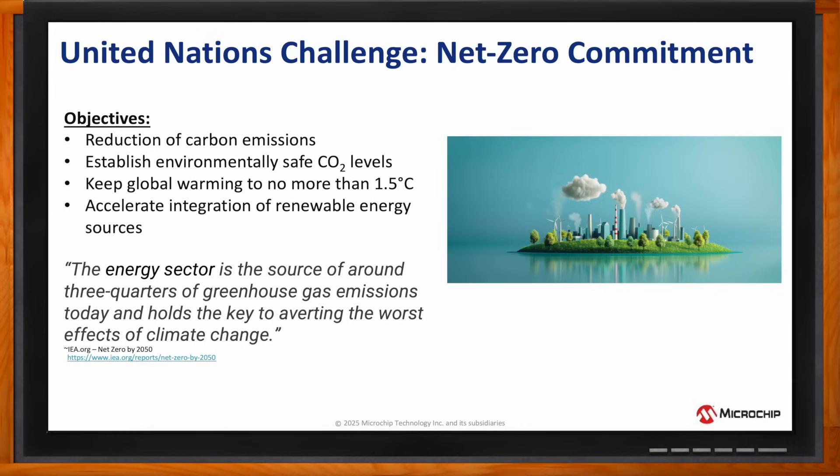Given that the energy sector is the source of about three quarters of greenhouse gas emissions today and transportation accounts for about 25% of global CO2 emissions, the implementation of e-mobility for all modes of vehicle transportation powered by renewable energy sources will be a large contributor to the reduction of greenhouse gas emissions.